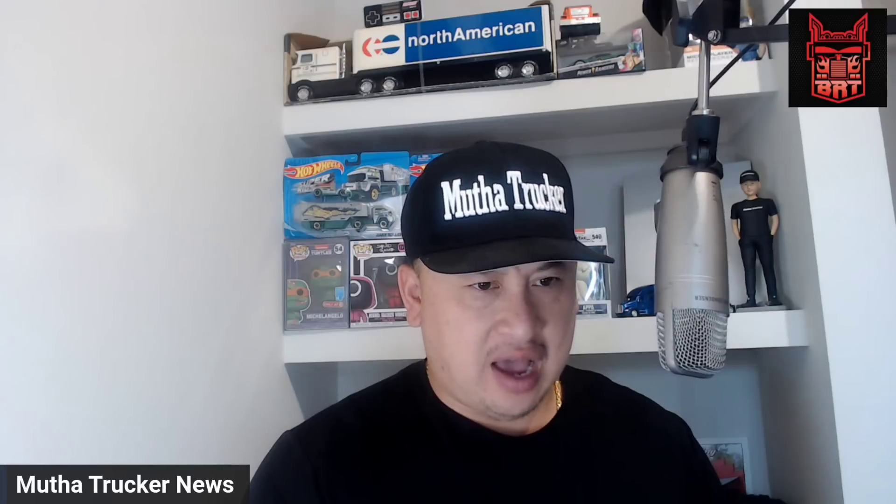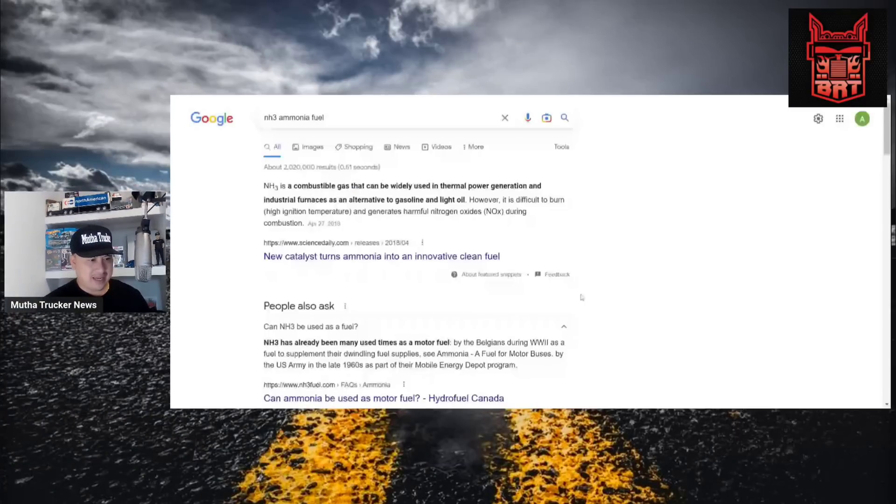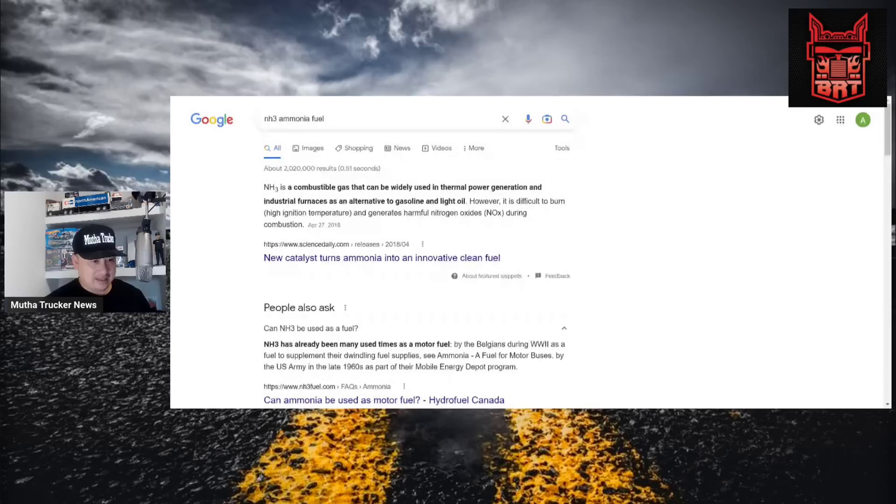I'm looking this stuff up on Google to show you guys, because I don't have that much information about this — I'm learning about this as well. I typed in 'NH3 ammonia fuel' and the first thing that comes up is: NH3 is a combustible gas that can be widely used in thermal power generation and industrial furnaces as an alternative to gasoline and light oil. But the part that kind of scares me: it says it is difficult to burn and generates harmful nitrogen oxides.